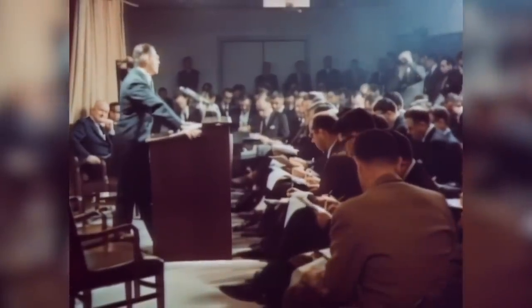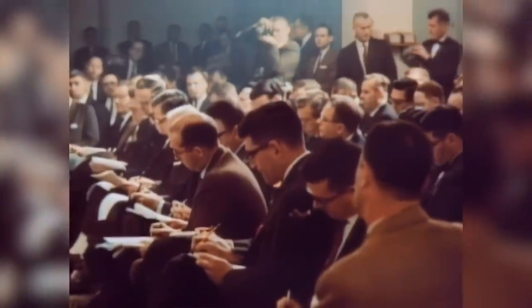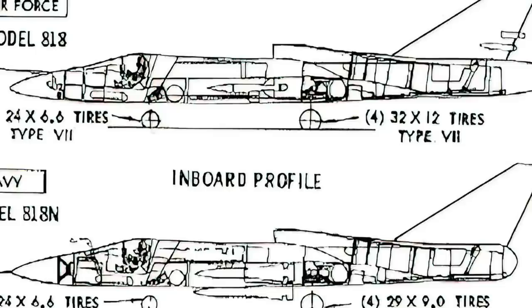McNamara insisted on a policy of standardization. He told the service chiefs that he wanted one basic aircraft design suitable for use by both the Air Force and the Navy. In January of 1962, after several competitions, the Pentagon reduced the field to two possible alternatives.